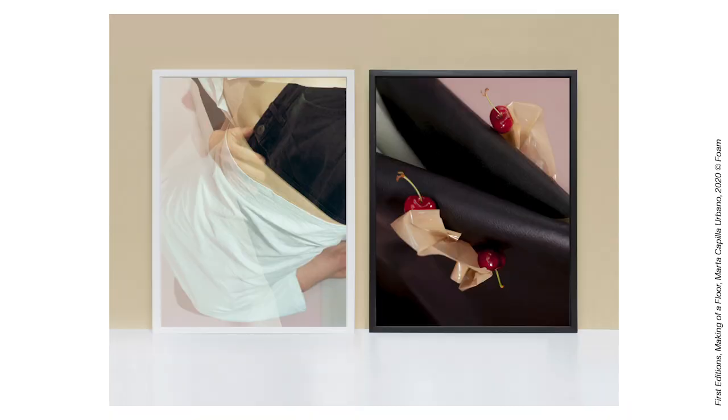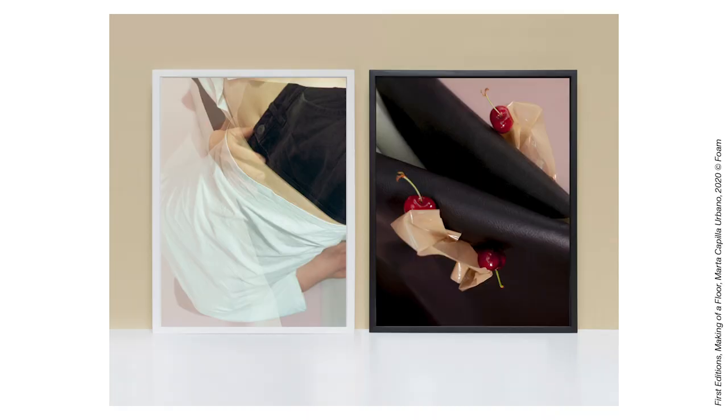Marta and I discussed the selection of the two images for this set and we decided on these two because they complement each other but they also can stand on their own. They are very different in colour, so that's why we decided on using two different frames. The light coloured one is framed in a white frame and the darker image is framed in a black frame.